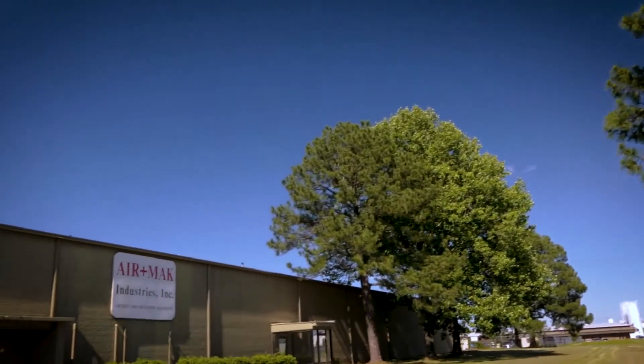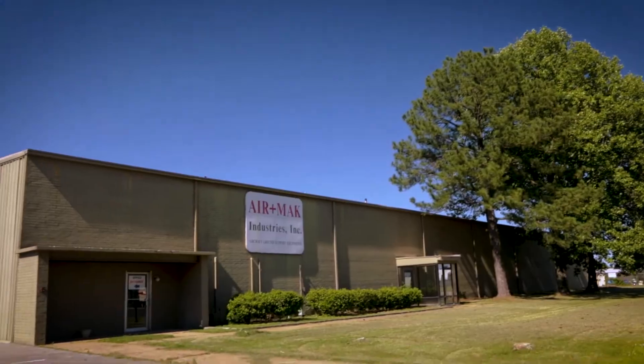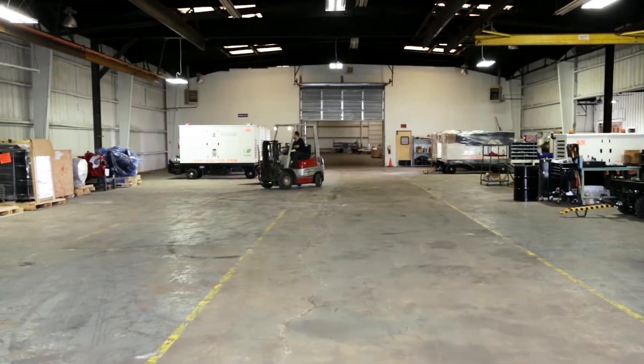Located on more than seven acres in Mississippi, our facility has an over 27,000 square foot factory floor.